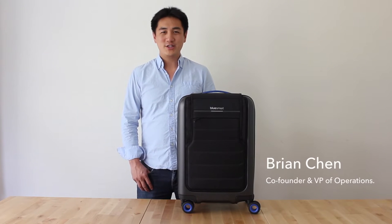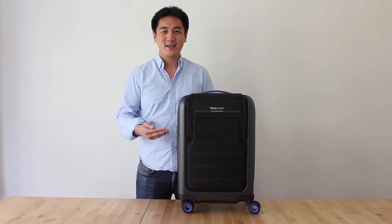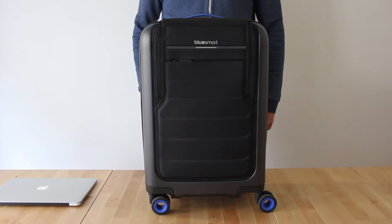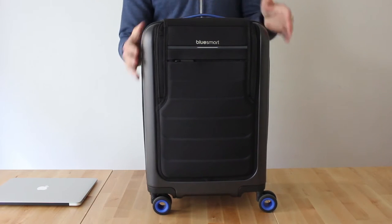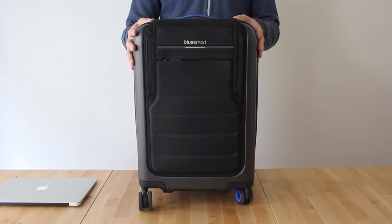Hi, my name is Brian Chen and I'm one of the co-founders of BlueSmart. This is the most advanced suitcase in the world today and I'd love to take you through some of the features. Our suitcase measures 22 inches by 9 by 14, a carry-on size that fits across nearly all major airline cabins.